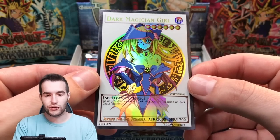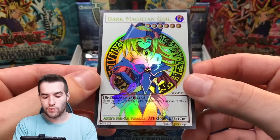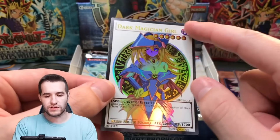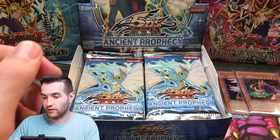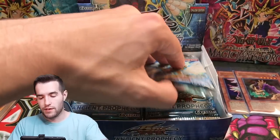We have a Dark Magician Girl Orica. This looks like more of a normal type monster. That's a cool one — I'm sure you guys will definitely love that. A lot of Dark Magician Girl fans out there.